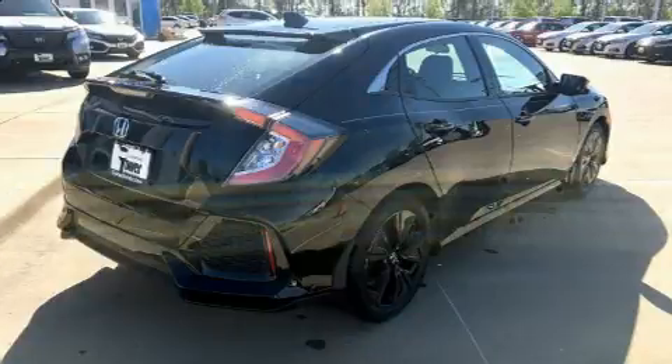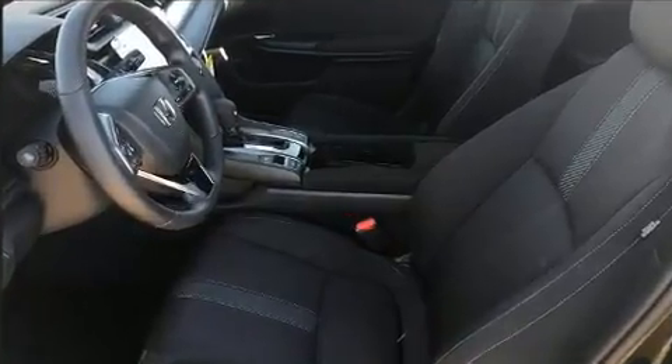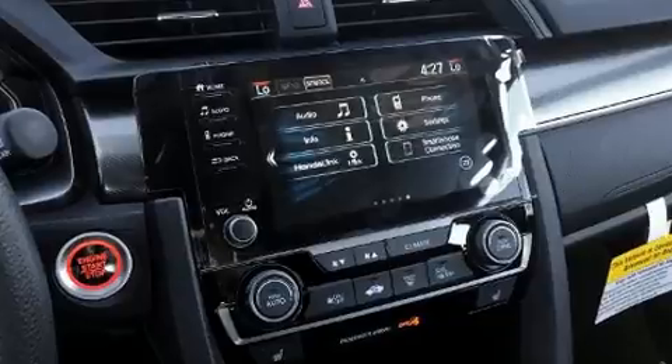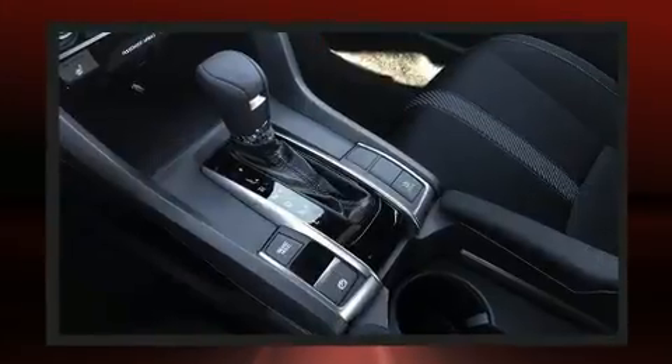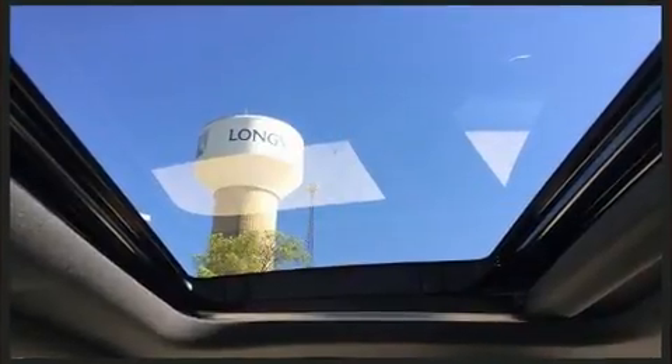Well-tuned suspension and stability control deliver a spirited yet composed ride and drive. All of the premium features expected of a Honda are offered, including power moonroof, rear wipers, and air conditioning. Storage solutions are integrated throughout the interior, demonstrating thoughtful attention to detail.